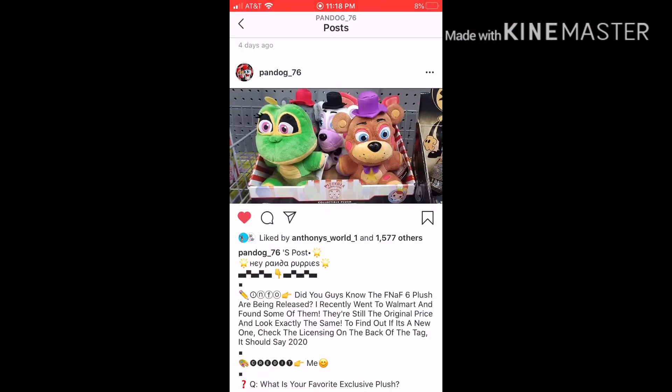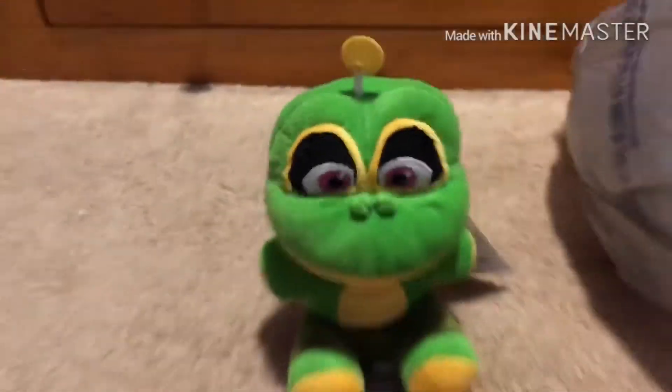something on Instagram about the FNAF 6 plushies being re-released, I wanted to go on a hunt for at least one of them. And like, today I went to a Walmart and I found one of them, and today I'll be showing who I got. I got the Walmart exclusive Happy Frog — it was the only one there.